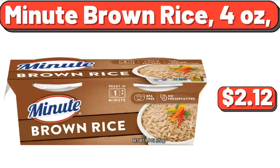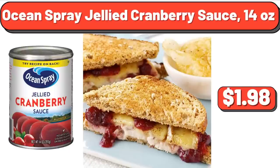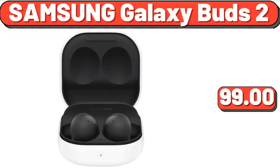Minute Brown Rice, 4 Ounces, $2.12. Ocean Spray Jellied Cranberry Sauce, 14 Ounces, $1.98. Samsung Galaxy Buds 2, $99.